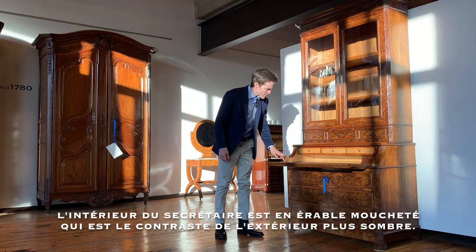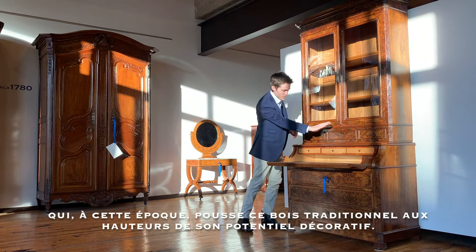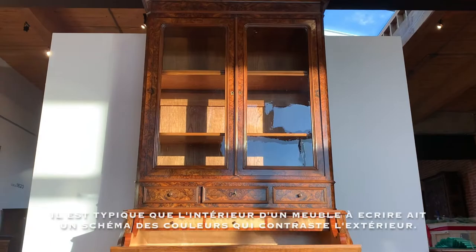The inside of the desk is in a mottled maple or bird's eye maple, which contrasts with the exterior. The exterior is a walnut typical of the city of Lyon, but very atypical in the sense that here we see an elaborate burled veneer which really pushes the wood to the height of its aesthetic.